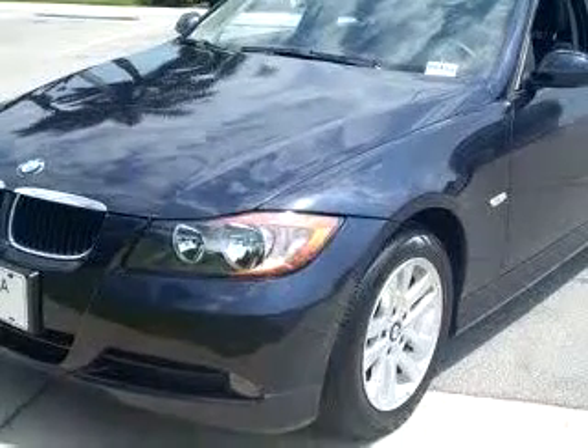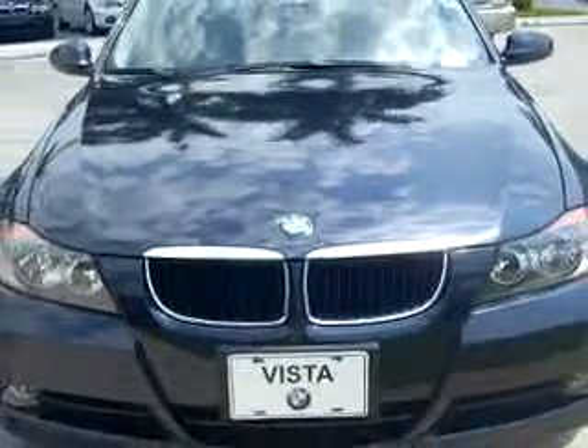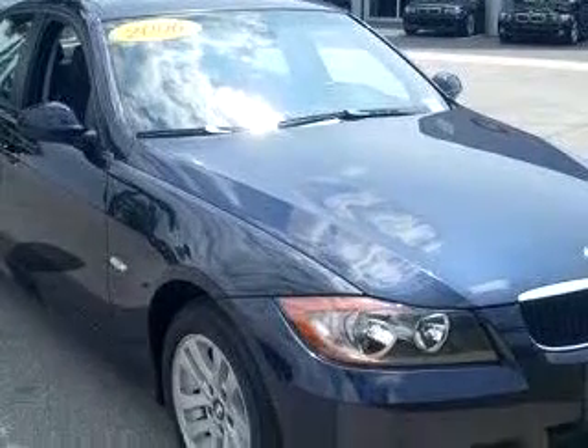Enjoy an impressive 25 miles to the gallon on this luxury car with features like steering wheel audio controls, side airbag system, clock, vinyl upholstery, rear bench seat, run flat tire system, rear wheel drive, and much more.